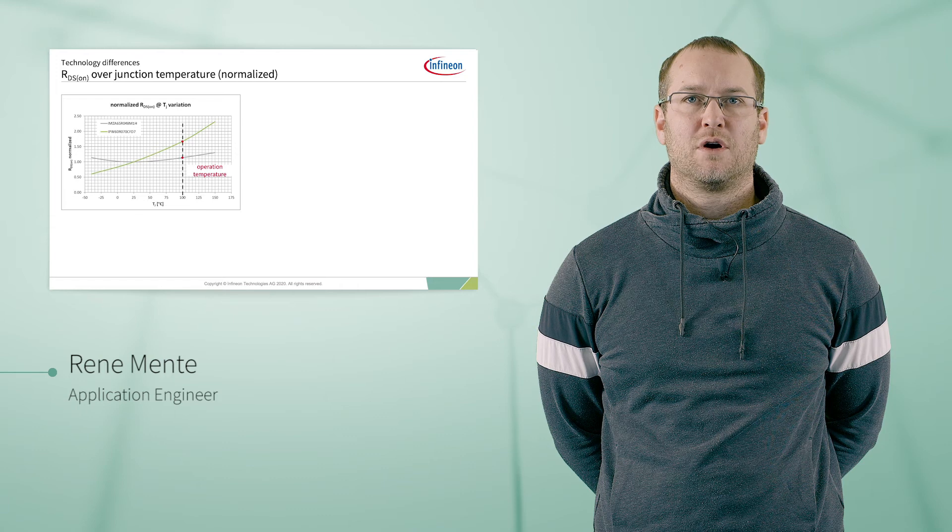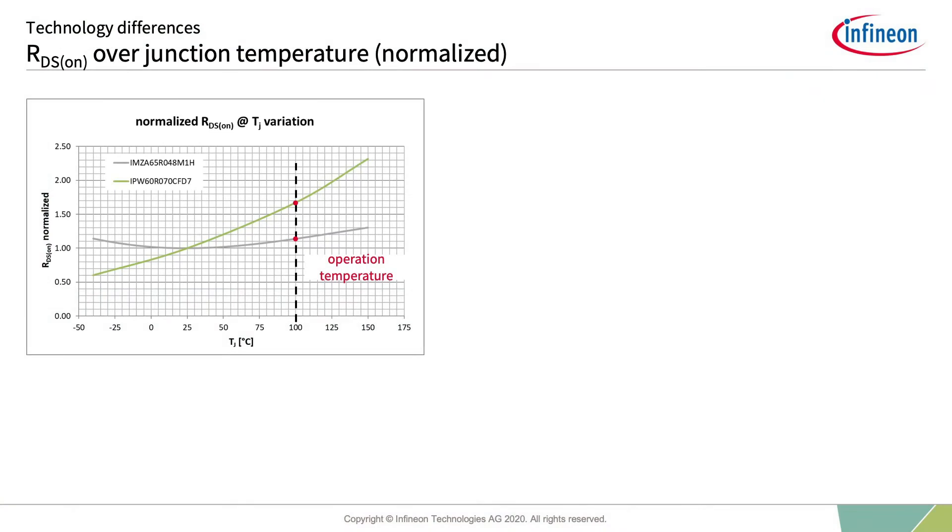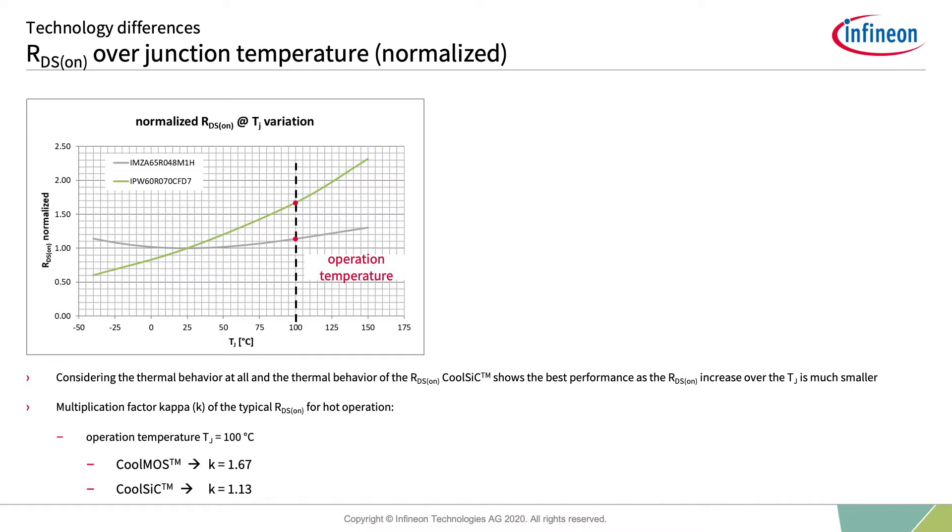This diagram represents the normalized RDS-ON dependency over junction temperature. On the x-axis you can see the junction temperature, and on the y-axis the normalized RDS-ON. The green line correlates to CoolMOS and the gray line to CoolSiC devices. Typically, customers are not that interested in RDS-ON values at 25 degrees centigrade. In standard operation, devices will be around 100 degrees centigrade junction temperature. The multiplication factor from 25°C to 100°C for RDS-ON is 1.67 for CoolMOS and 1.13 for CoolSiC.